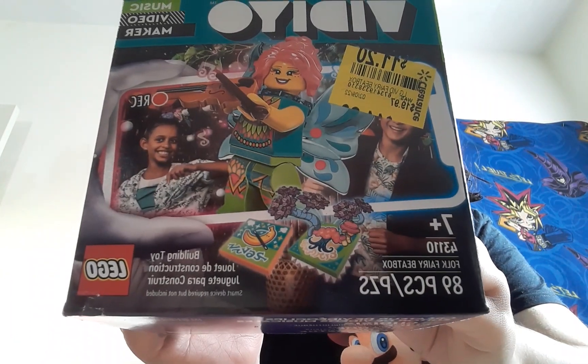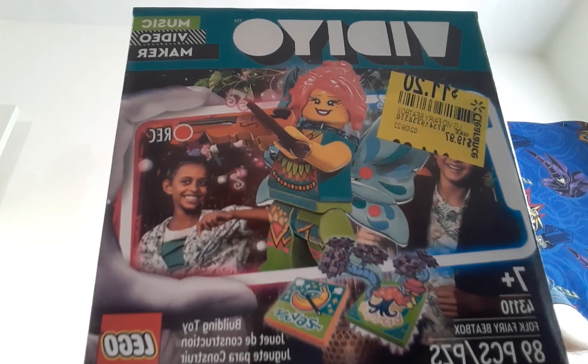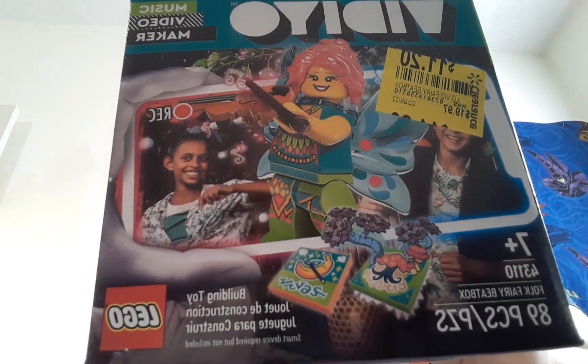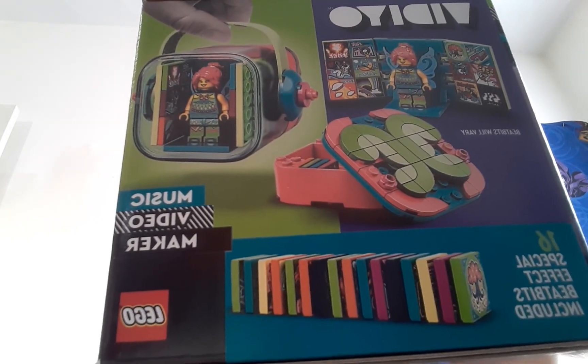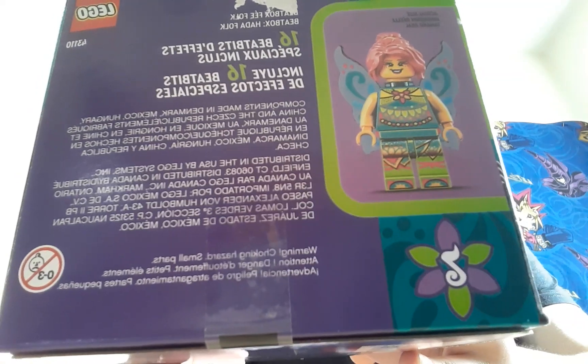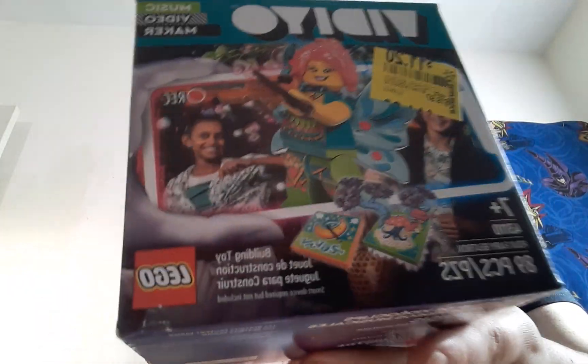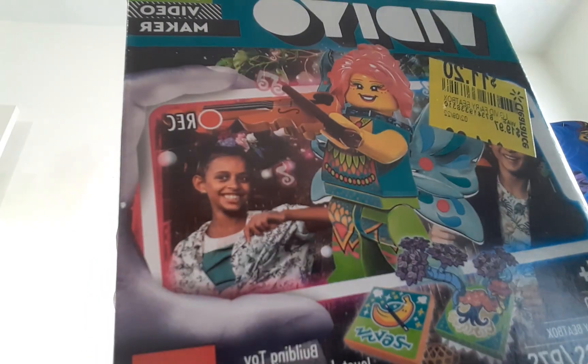And the last one I got for Vidiyo is the Fairy BeatBox for $11.20. These guys all look pretty cool. And she's gonna either go in my forest or be on top of buildings like a little Watcher Fairy. I gotta decide what I'm doing with her, but the minifigures are definitely gonna go in my city cause the designs are really cool.